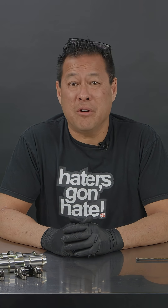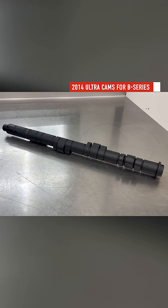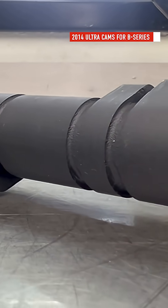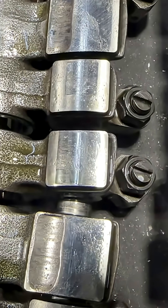What you may not have known is in 2014, we made Ultra Cams for the Honda B Series engine with more aggressive profiles, with quicker openings and closings on the camshafts. But what we found out was people were locking out their rockers.